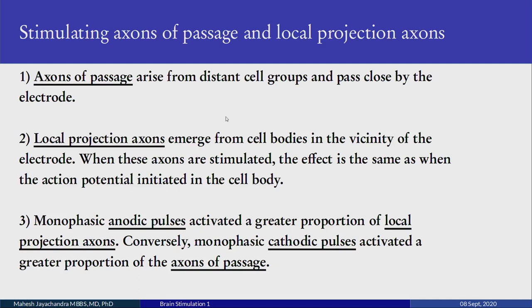When neural elements and axons are stimulated, there are two definite populations that can be activated. Axons of passage arise from distant cell groups and just happen to be close to the stimulating electrode. Local projection axons come from cell bodies in the vicinity of the electrode. When these axons are stimulated, the effect is the same as when the action potential is initiated in the cell body. Monophasic anodic pulses activate a greater proportion of local projection axons; conversely, monophasic cathodal pulses activate a greater proportion of axons of passage.